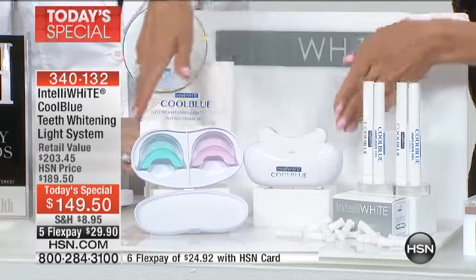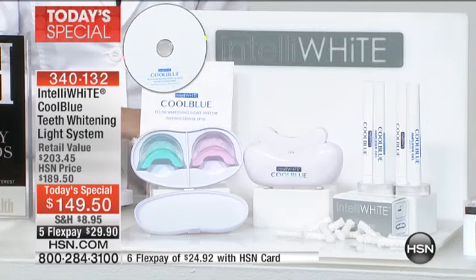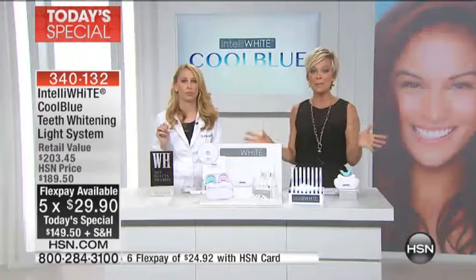This system here alone is $160, so it really is an extraordinary day to treat yourself to something that we all deserve — to feel confident about our smile. It doesn't matter if your teeth have yellowed from tea, coffee, wine, smoking, whatever the case may be. Even eating berries can stain our teeth.